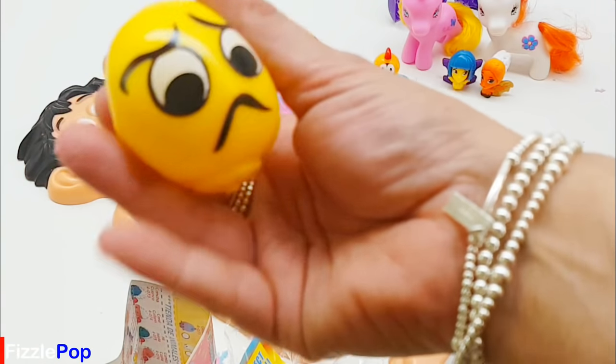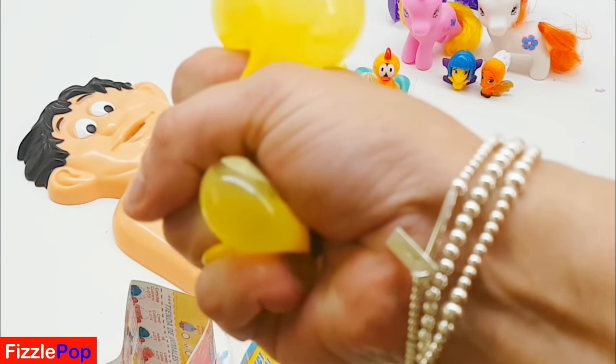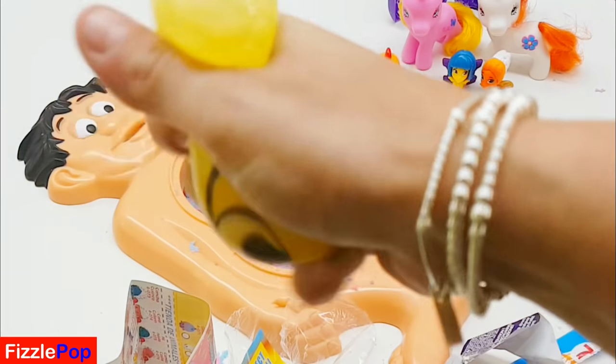Ok emoji, calm down. We're just going to give him a squeeze, guys. OW! OW!